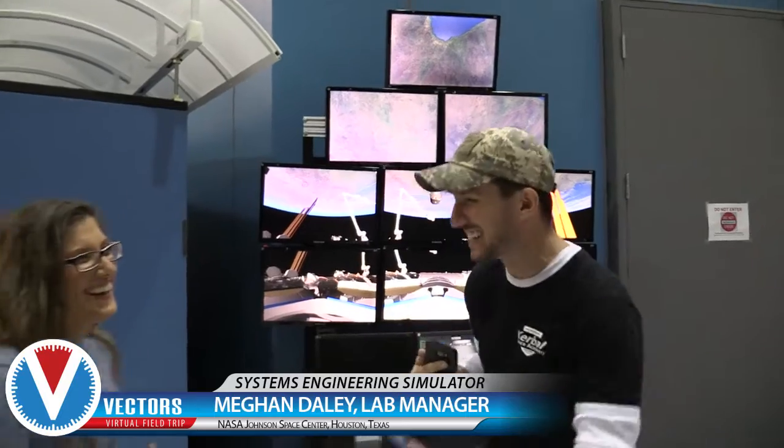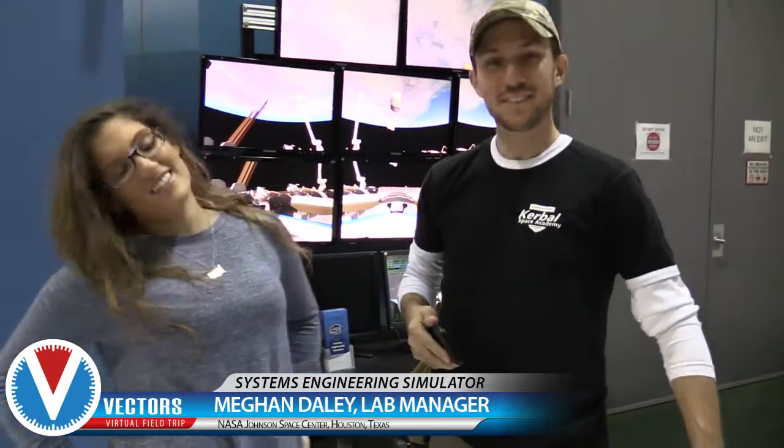With me I've got Megan — with an H — Deli, who is the lab manager for SES. What does that mean? You manage the lab — like there's a bunch of paperwork? Actually yes, there is paperwork involved. There's always paperwork involved with everything.